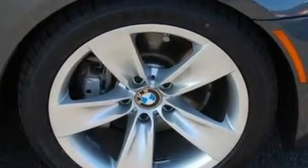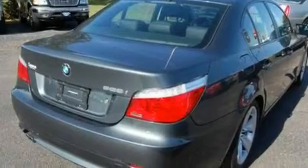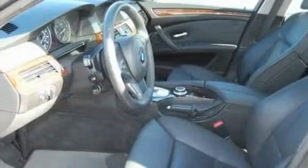Its top features include memory settings for the side view mirrors, a power sunroof, steering wheel controls, 10 perfectly positioned speakers, leather seats, 17-inch wheels, a security system, adaptive brake lights, a power passenger seat, and this vehicle has fewer than 54,000 miles on the odometer.